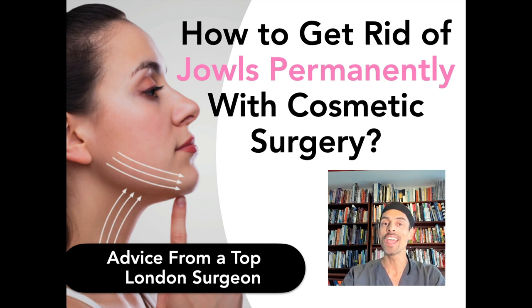Hello, welcome to my Frequently Asked Questions. Today I'm answering an interesting question about jowls: how do I get rid of my jowls permanently? Do I need cosmetic surgery or are there other techniques such as exercise or lifestyle changes? What is really going to help?